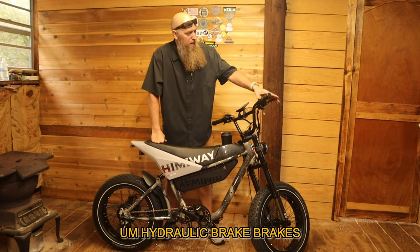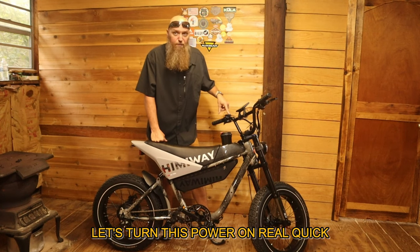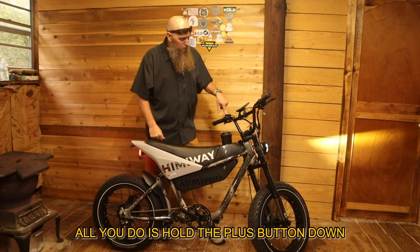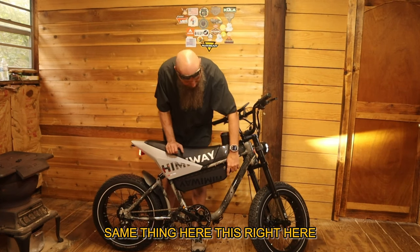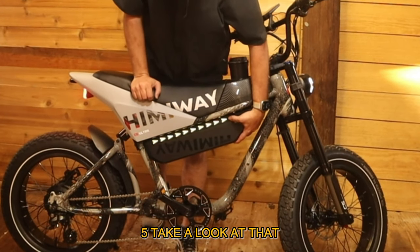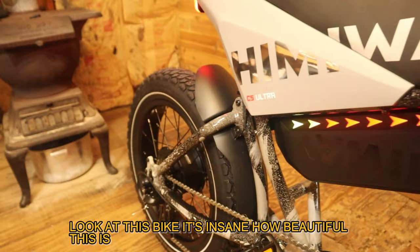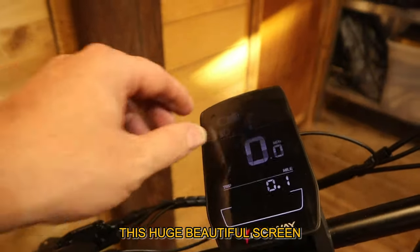Here's something really cool — you can have a cup of coffee while you're riding this. Let's turn the power on. There's a huge screen display. You've got your lights on, and you can turn them off by holding the plus button down for five seconds — it shuts off and turns back on the same way. Take a look at that — it's absolutely insane. Come look at this bike, it's insane how beautiful this is. Huge, beautiful screen.